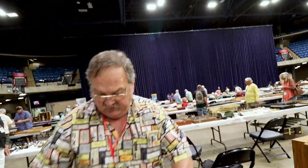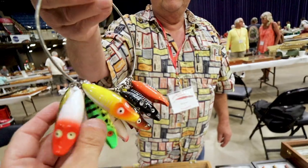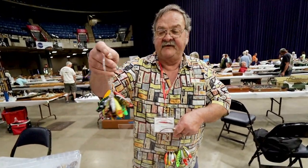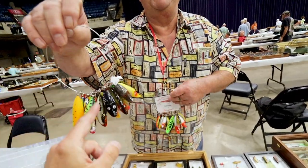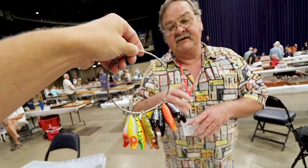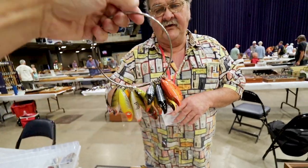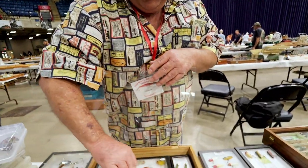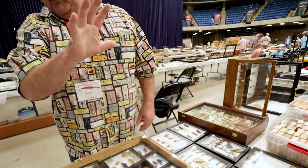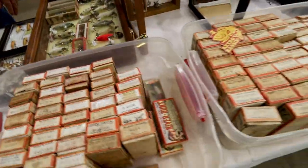And here's a salesman's sample of the River Runt — that's how salesmen used to run around and sell them. Oh, that's beautiful. I also made up a ring where I bought different salesman's samples and put them together myself. The genuine one here is $300 to $500 — I want $350 for that one. How about cheaper ones? Those are at home — I didn't bring my cheap stuff. Everything here is $25 and up. I've got a few in the box I'll sell for $20 in a common color like White Shore.